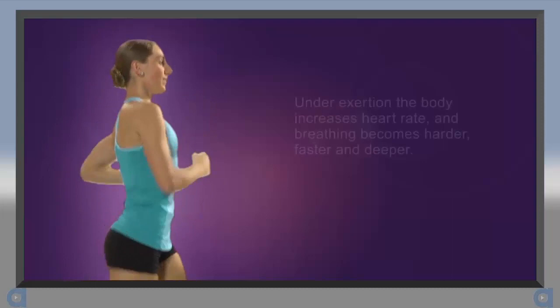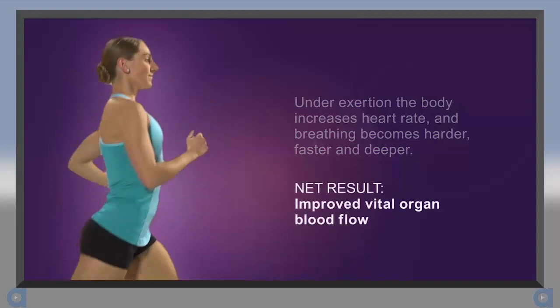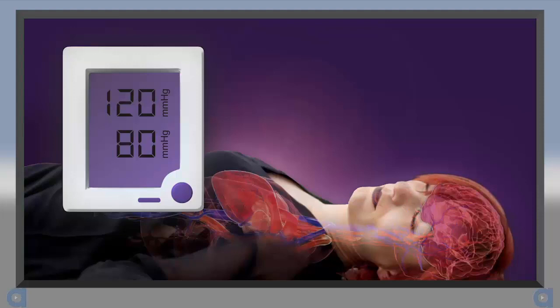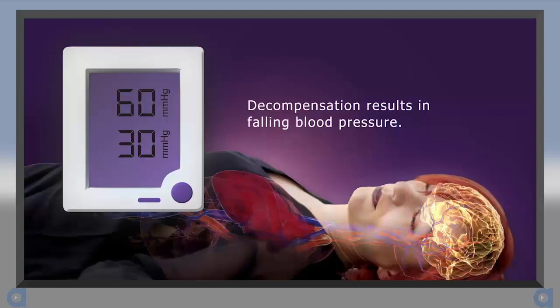To compensate, we breathe harder, faster, and deeper, enhancing the vacuum in the chest. This pulls more air into the lungs, more blood back to the heart, and lowers ICP. The net result is improved vital organ blood flow. This compensation also occurs during shock. As tissue perfusion drops, the body attempts to maintain blood flow by increasing the respiratory and heart rates and by constricting peripheral blood vessels. But if the cause of the shock is not reversed, the body eventually loses its ability to compensate, the blood pressure falls, and perfusion is compromised.